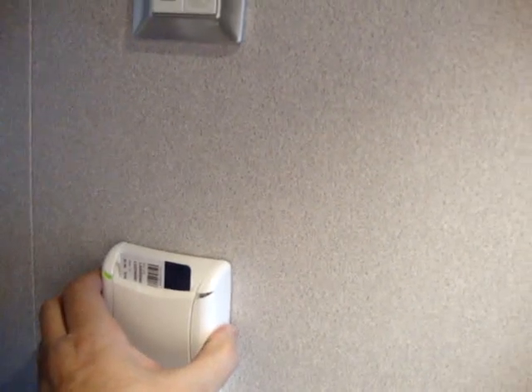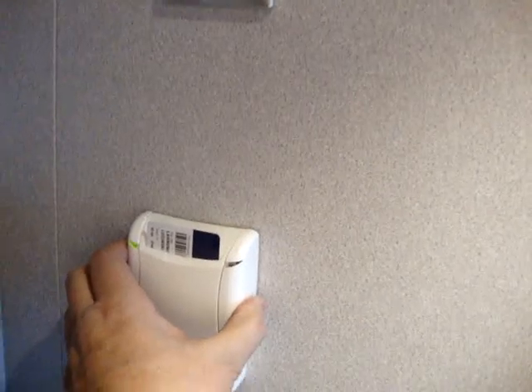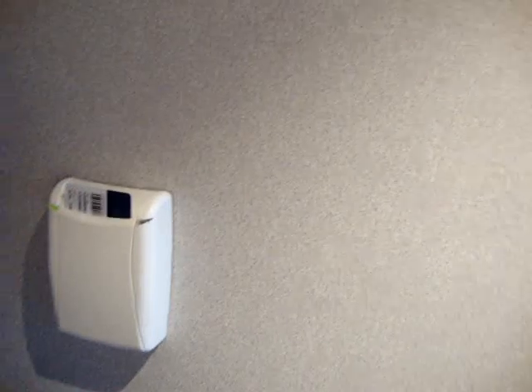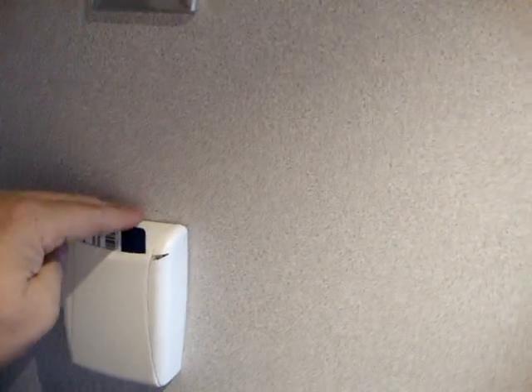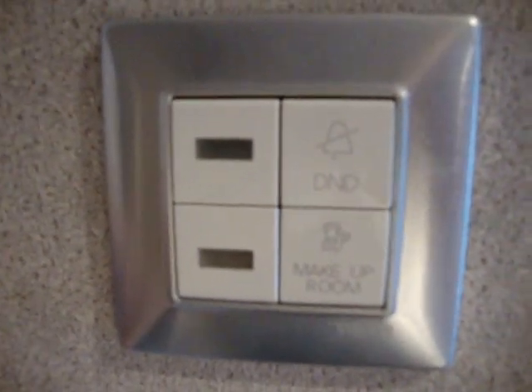It has one of these things where you have to put a card in. I'll check that out and see if you need one to turn the power on — it certainly requires one. If I can put in a gift card from somewhere, I'll do that. There's a cute little function here for your cabin steward: do not disturb and make up room. I have not met him or her yet.